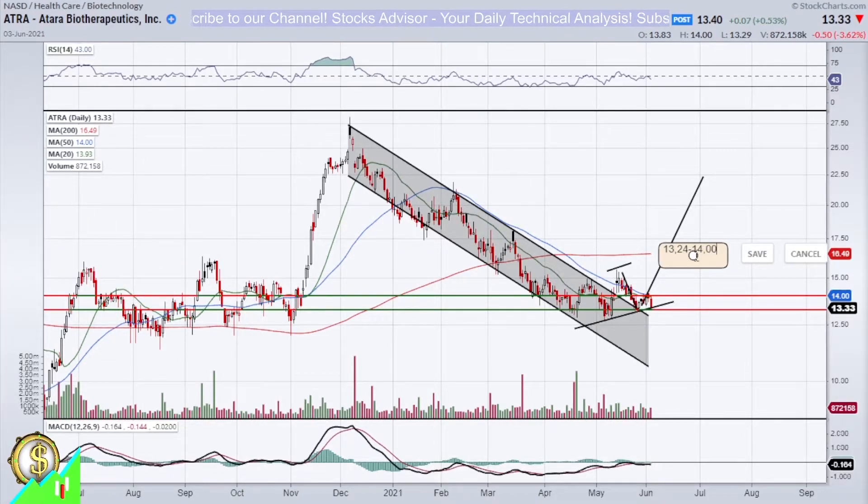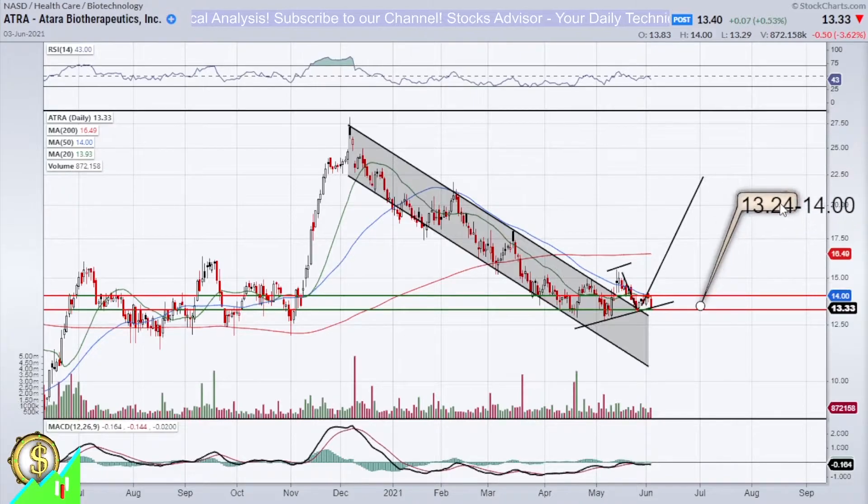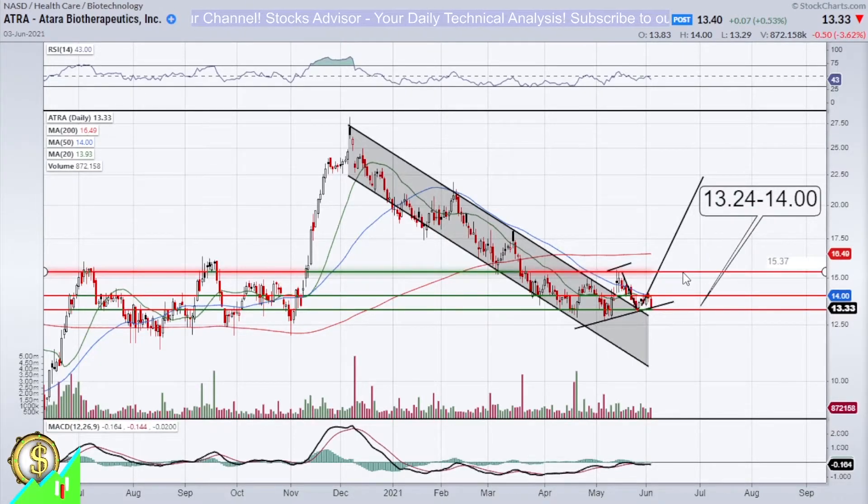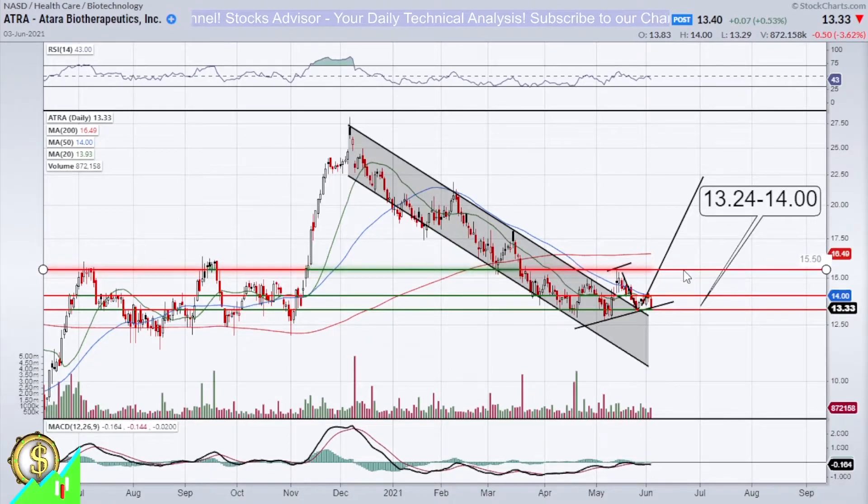If we confirm the end of the descend — if tomorrow will be a red-white combination — then we can already start growing. So this would be the primary technical pattern. That's what we can expect, and then if it happens we can actually start to grow. The first target would be at the level of just above approximately 15.50.